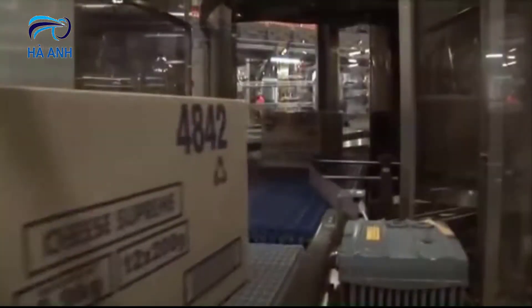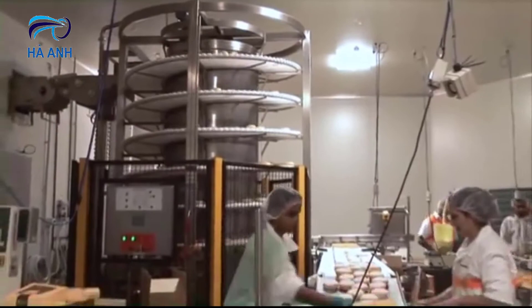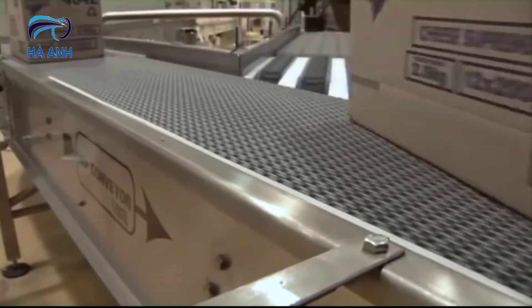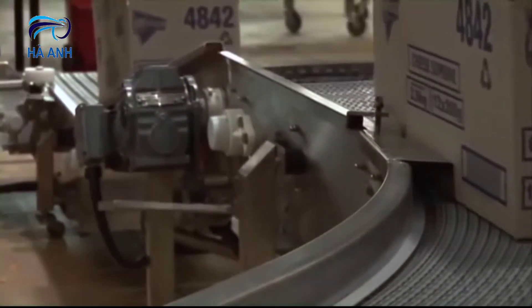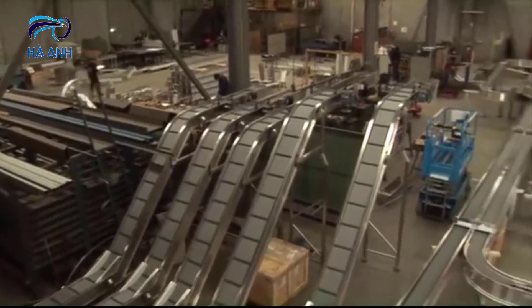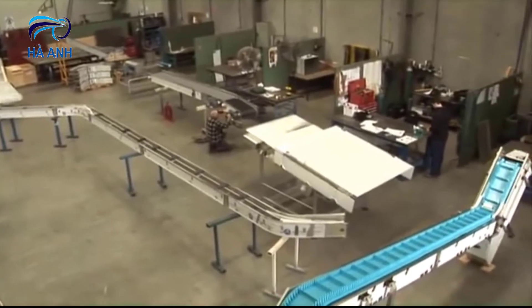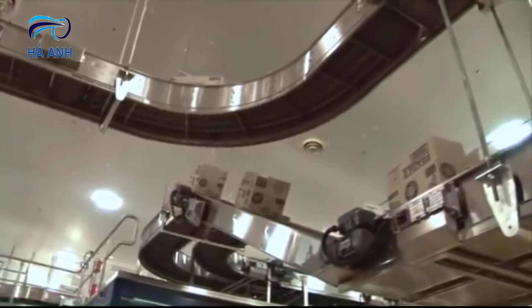CONTEC's custom built spiral conveyors can be integrated with production and transfer lines, providing the very best solution for conveying products within your plant. Our low maintenance plastic belt conveyors are custom designed for your particular application and manufactured to the highest quality. CONTEC's low maintenance inclined plastic belt conveyors are custom designed for dry, wet or hazardous environments. Incline or decline elevators provide a wide range of solutions to suit your application for loose or packaged products.